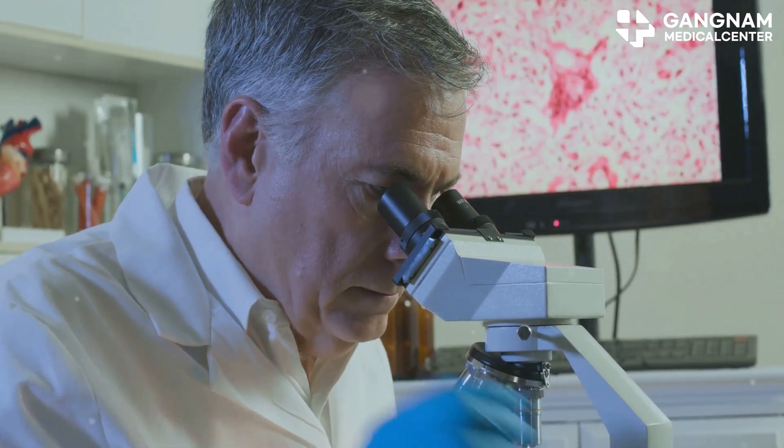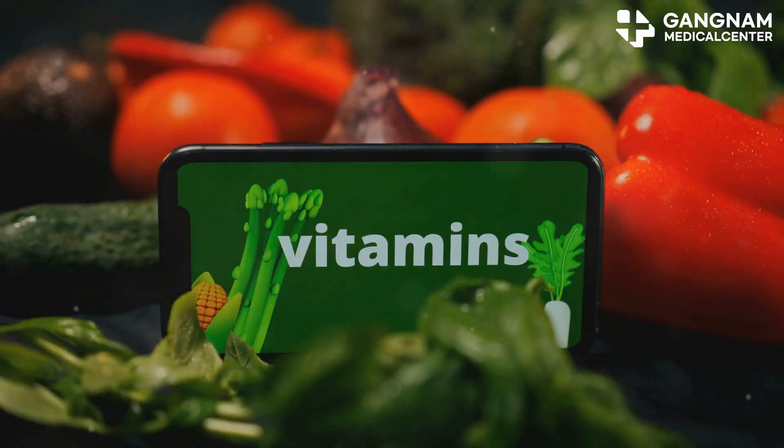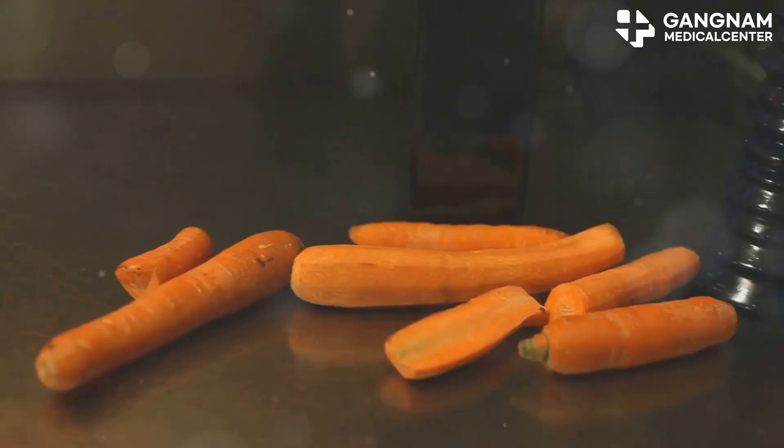Ever wondered what really powers the miracle of stem cells? Let's talk about a secret weapon: nutrients. Vitamins and minerals aren't just good for you — they're the behind-the-scenes heroes for your stem cells.